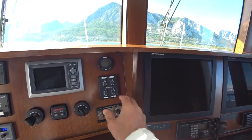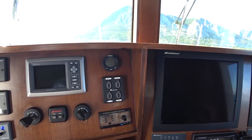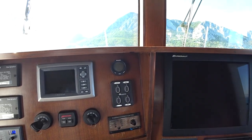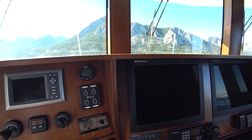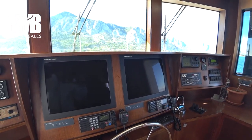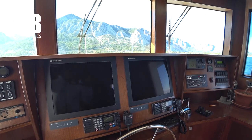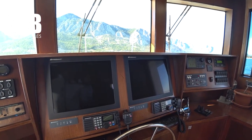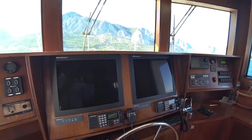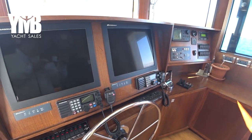This is the control for the Sea Keeper gyro stabilizer — it's a huge unit we'll see soon in the engine room. There are two very big screens connected to Furuno instruments, including GPS and radar from Furuno, and also two VHF radios from Furuno.